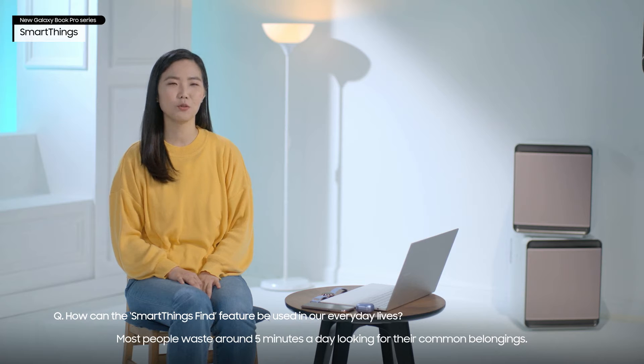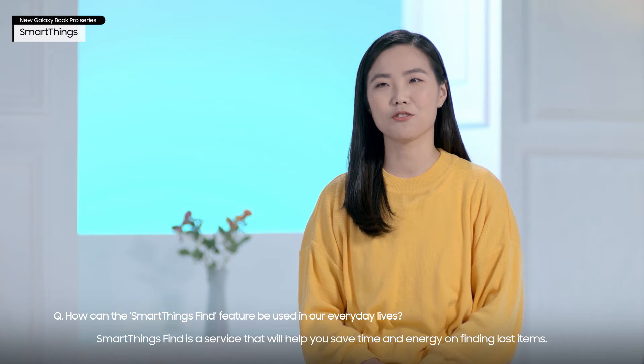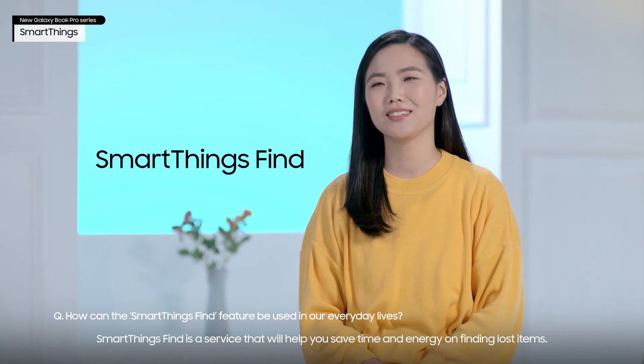Most people waste around 5 minutes a day looking for their common belongings. SmartThings Find is a service that will help you save time and energy on finding lost items.